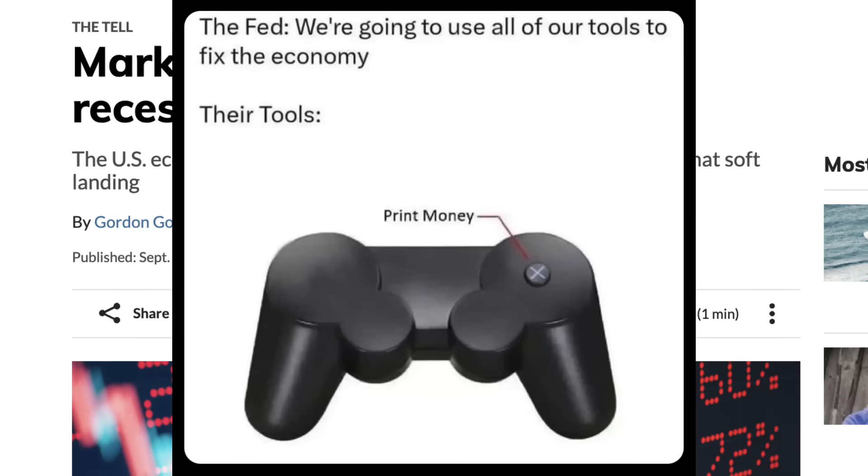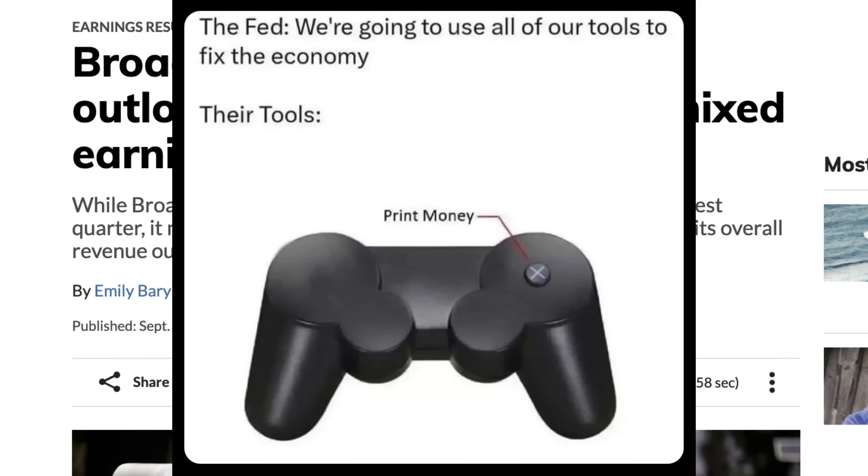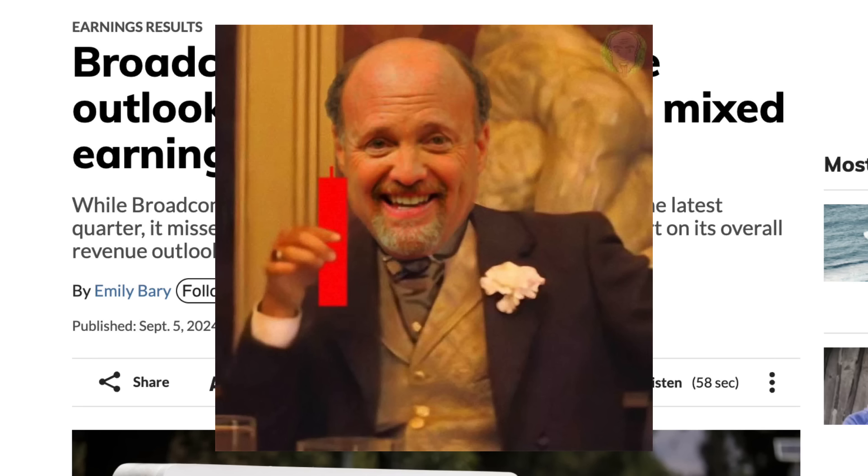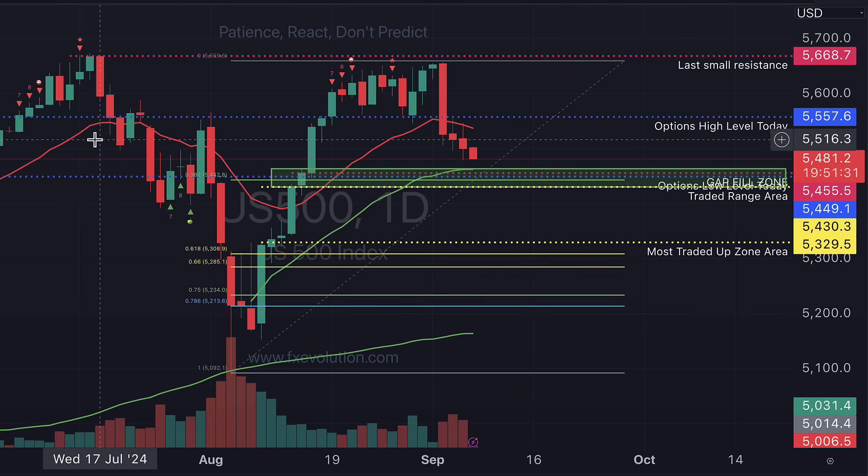Bond traders are often considered pretty smart. So what happens when their number one indicator for calling a recession starts to flash red? Also, what's going on with AI? Broadcom has a pretty good result, yet still tanks in after-hours trade.